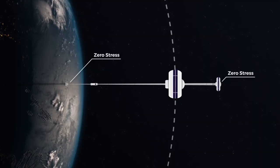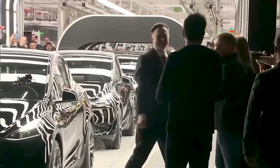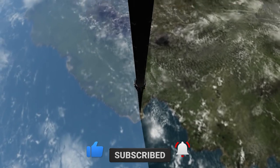What do you think about the space elevator? Will it be Elon Musk's next big venture? Let us know in the comments section. This was all for today's video. Make sure you hit that bell icon for upcoming videos, and if you enjoyed this video, please leave a like and subscribe. Thanks for watching.